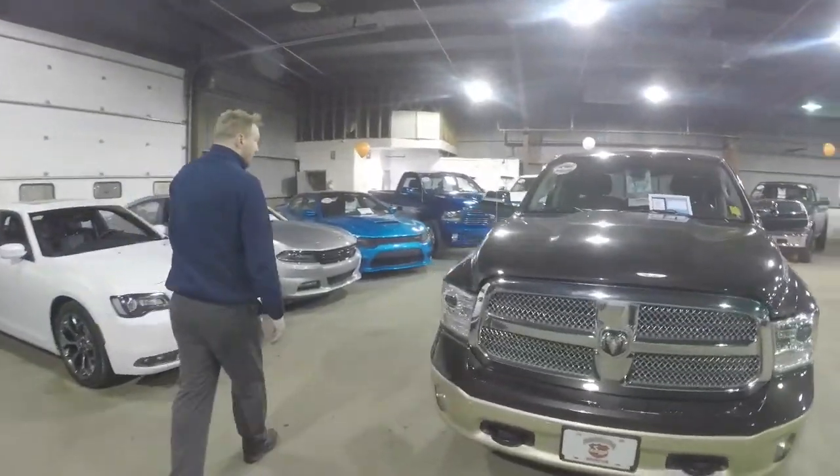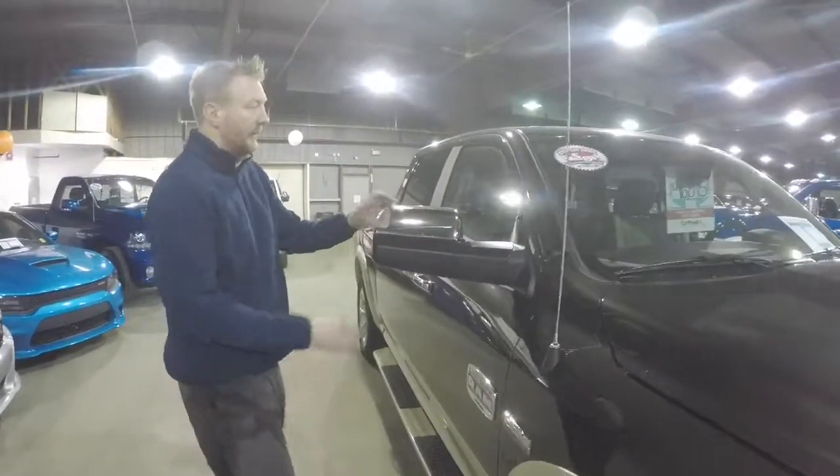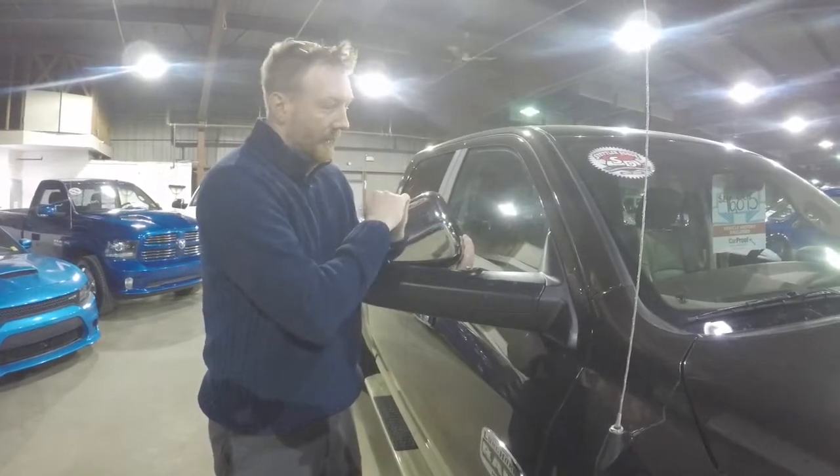As we come around you can see you've got your trailer tow mirrors with the lights on the side, and these ones will flip up for you, so if you need to pull something you'll have that there for you as well.